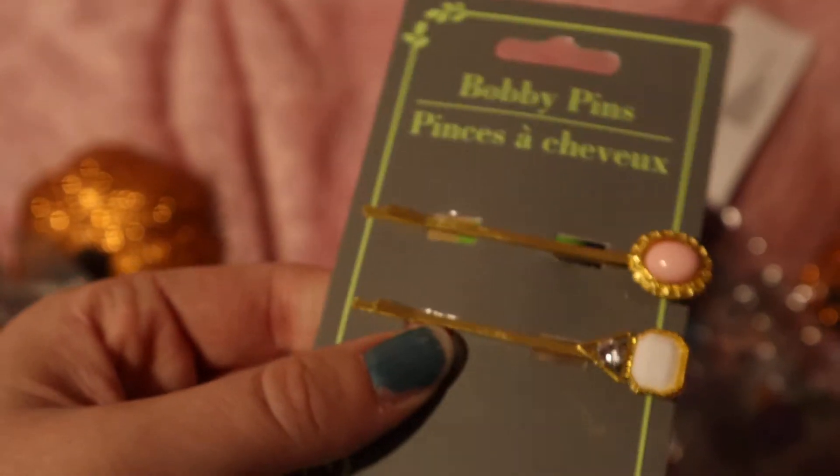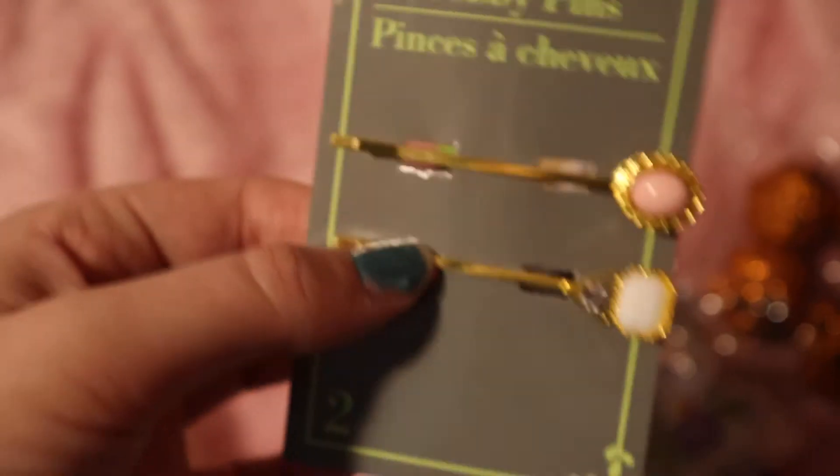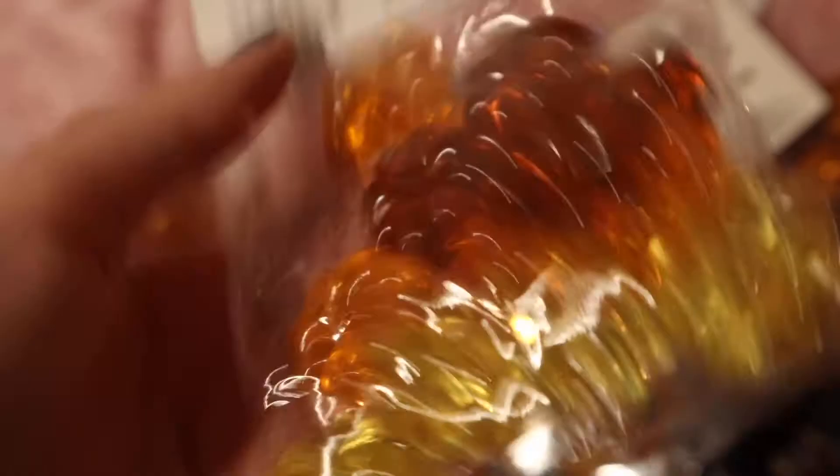And then I got these like bobby pins that are like fancy. Then I got these little pumpkins — you can also use them like Thanksgiving slash Halloween decorations or fall.